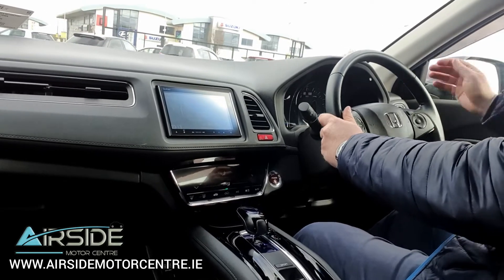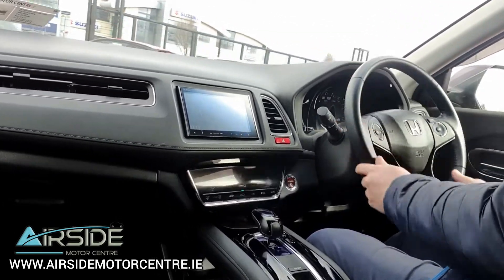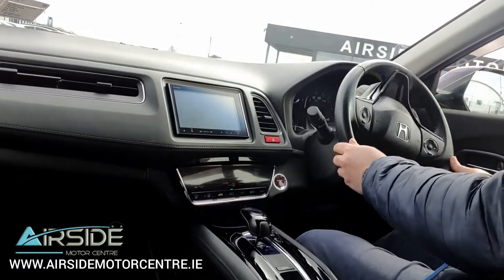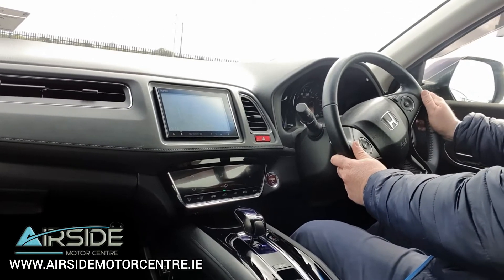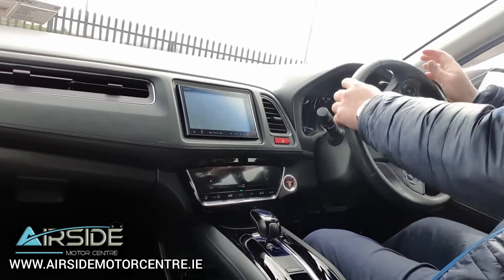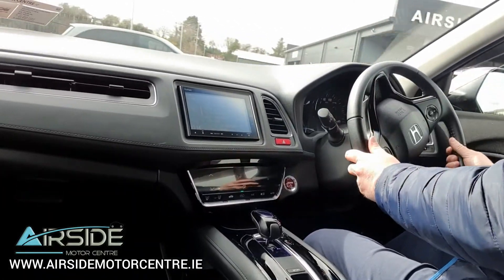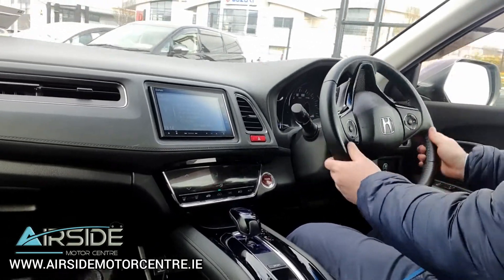Being an SUV, you can imagine the height is really, really good and the visibility is excellent. It's really nice and comfortable to drive. As I'm driving, it's going in and out of electric all the time — it comes back into petrol, then goes back into electric.